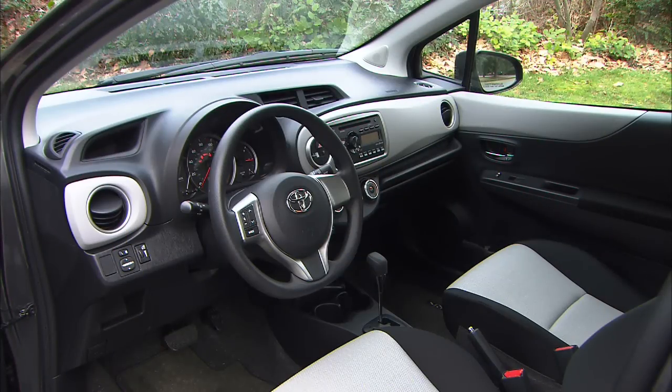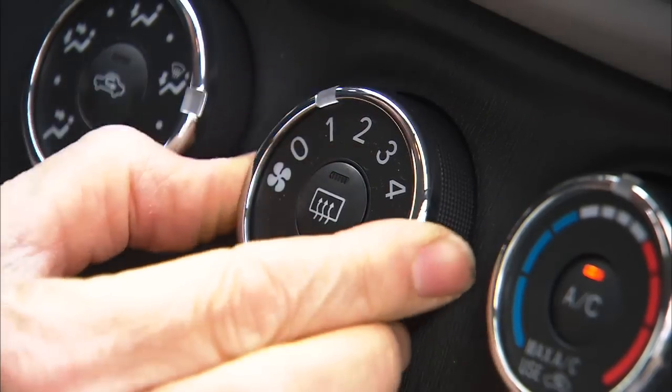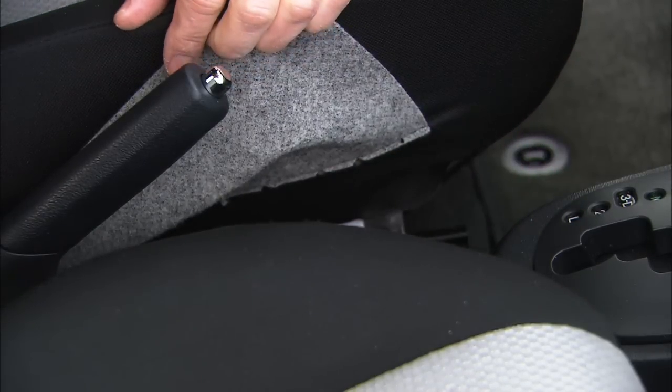What a driver sees the most of is this. Hard plastics are expected in this class. There is one strip of soft-touch material, and don't worry, there is air conditioning. Chairs are comfortable, fine for longer trips. These trim flaps would look better in matching material. A lower cushion airbag positions front passengers to make the main units more effective.